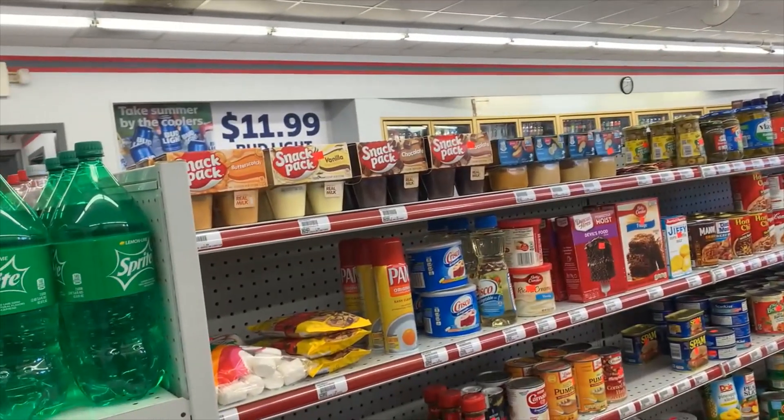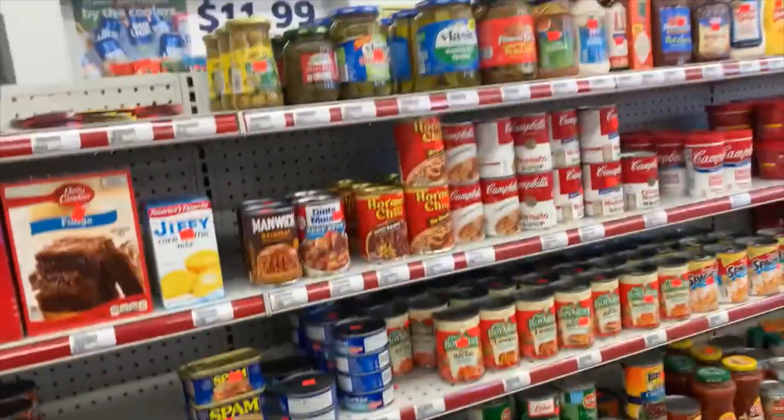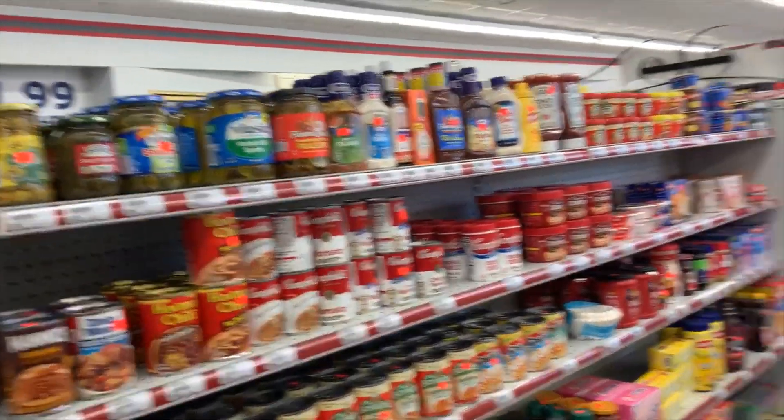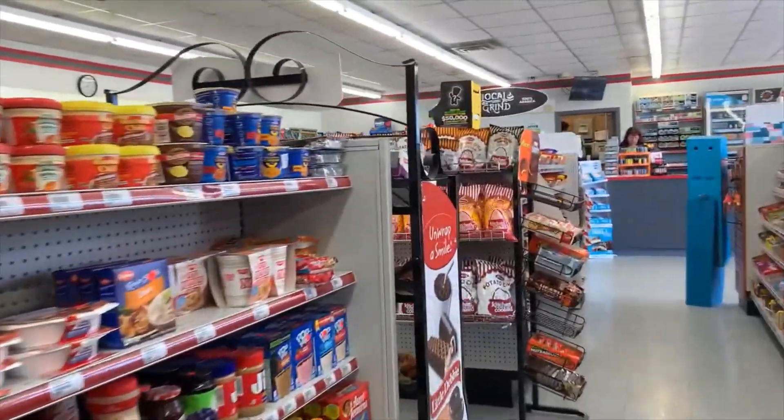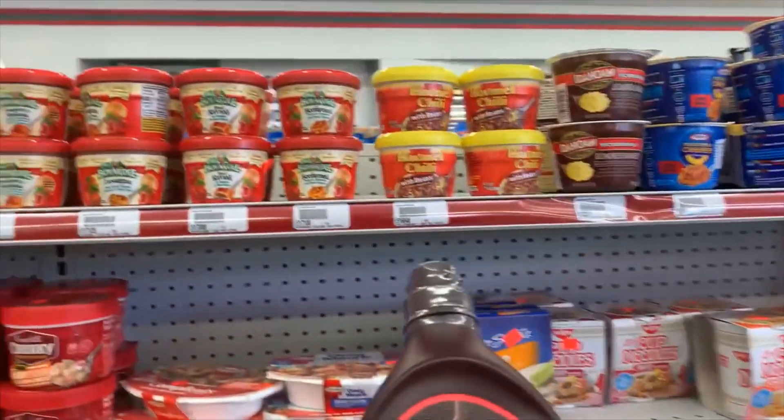Here in this section you can see normal grocery stuff — some canned food, oil, salt, etc. Some mac and cheese and Hershey's chocolate syrup.